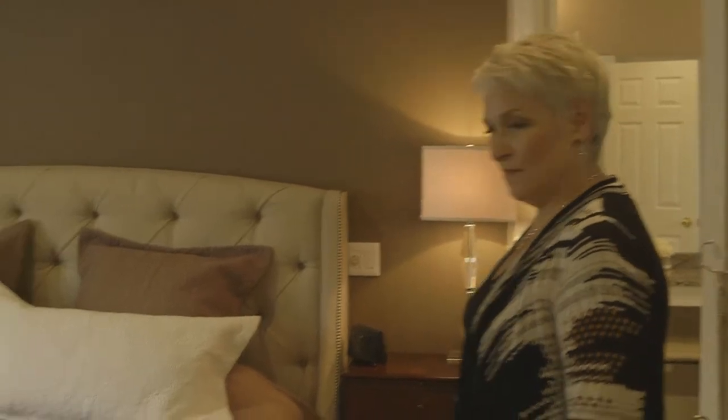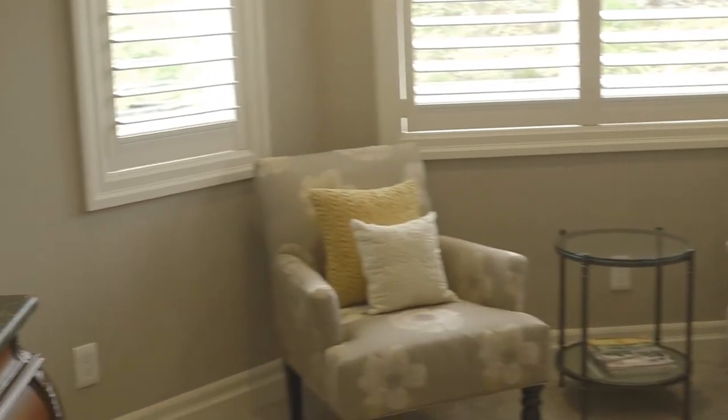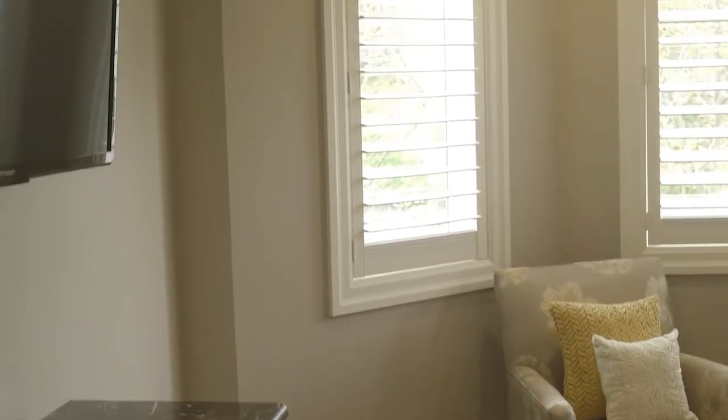This is the master bedroom. Beautiful room, nice and bright. All the window coverings are custom-made blinds.